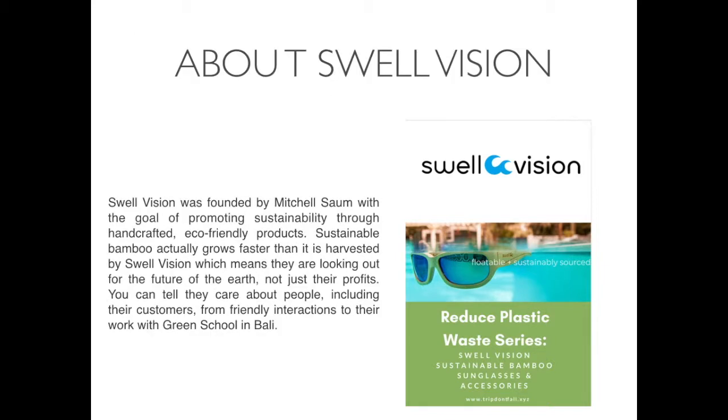About SwellVision. SwellVision was founded by Mitchell Song with the goal of promoting sustainability through handcrafted, eco-friendly products. Sustainable bamboo actually grows faster than it is harvested by SwellVision, which means they are looking out for the future of the Earth, not just their profits. You can tell they care about people, including their customers, from friendly interactions to their work with the Green School in Bali.